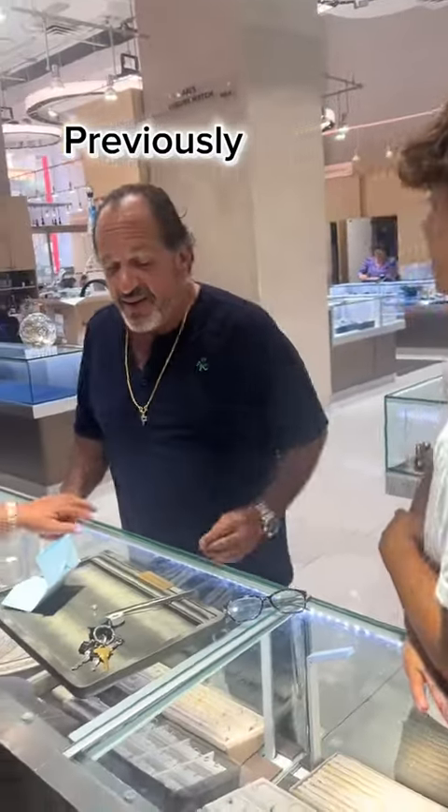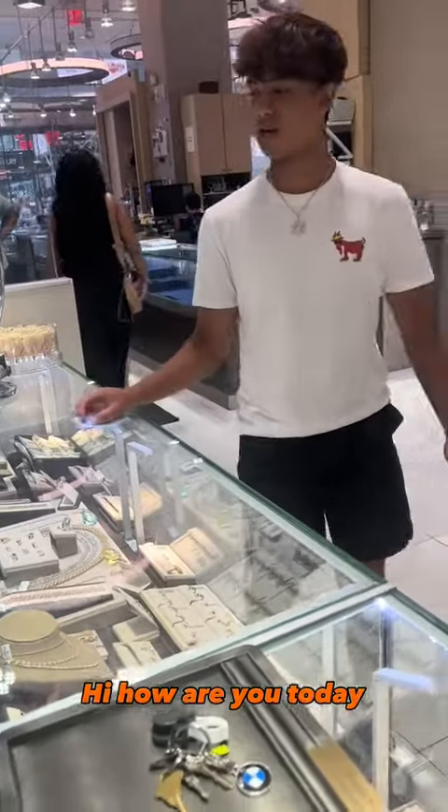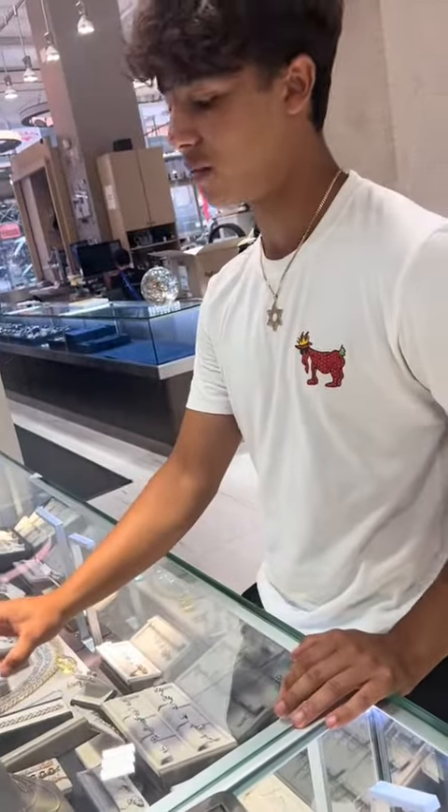I don't even know what's in grandma's box. I see you on TikTok. Do you want to look at this diamond from my grandma? Hi, I'm Carrie. What's your name? Matthew.